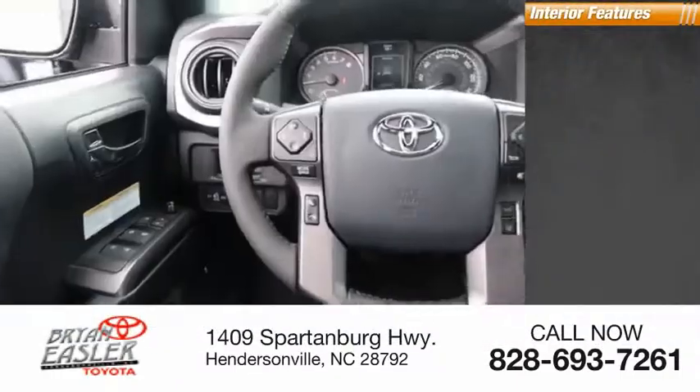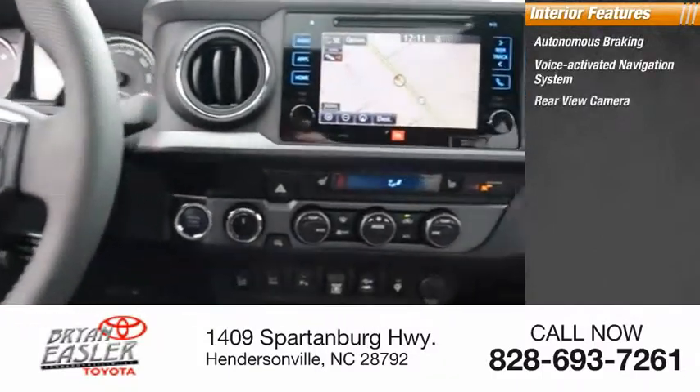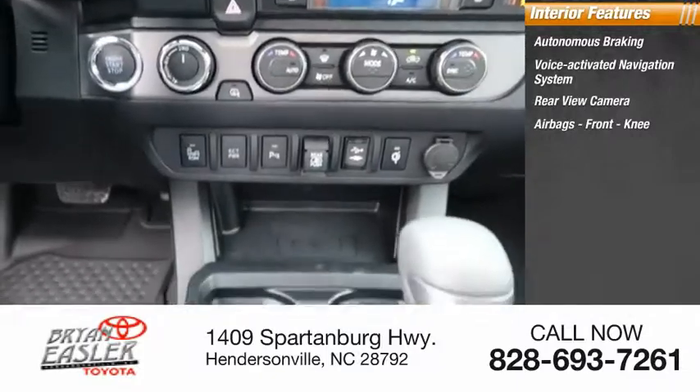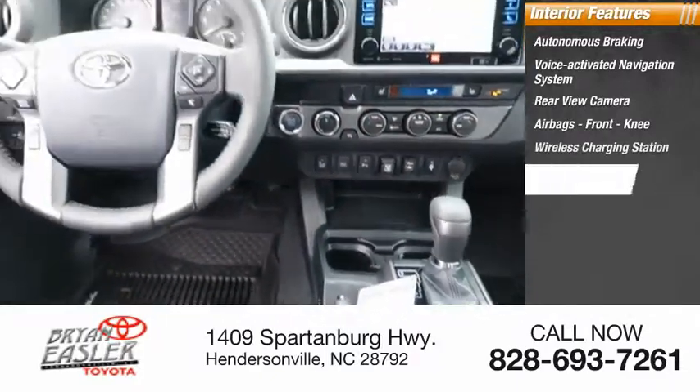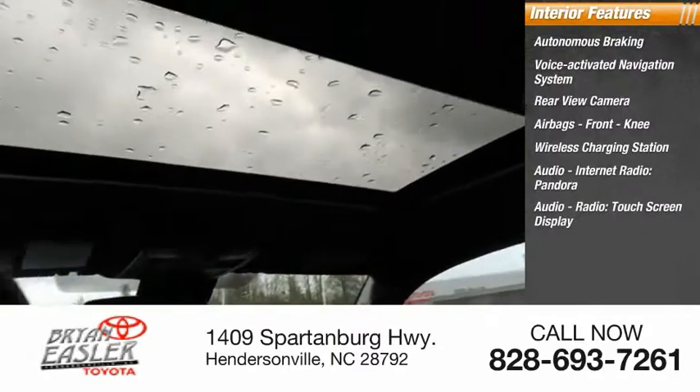Inside you'll find autonomous braking, voice-activated navigation system, rear view camera, airbags, front knee airbags, wireless charging station, audio with internet radio and Pandora, and a touchscreen display.